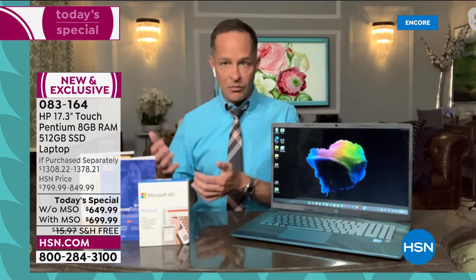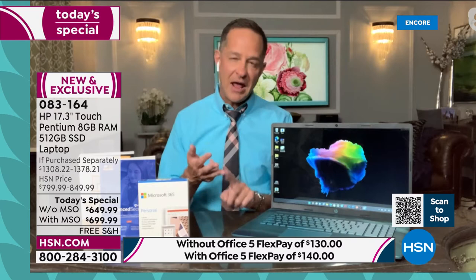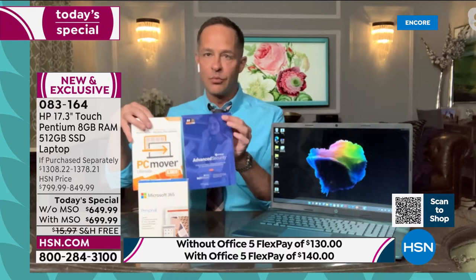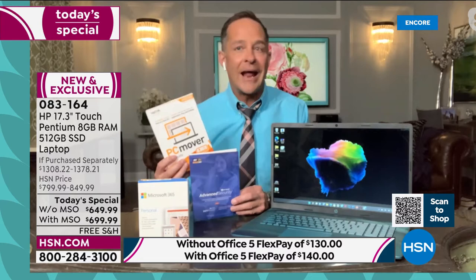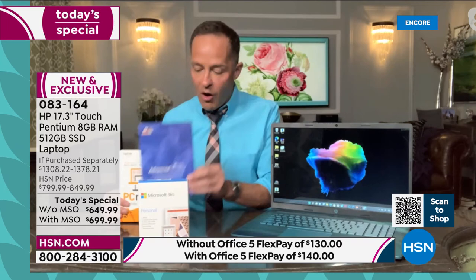If you need a new computer — if your computer is hot, heavy, has a short battery life, or is slow — we've got a new computer for you tonight. Let's walk through the stills and specs. Starting at the top: HD high definition HP True Vision camera built in, whether you're using Microsoft Teams, Zoom, or Skype. Windows 11, the latest operating system. Full-size backlit keyboard. And can you believe it — a 17-inch screen with an 11-hour battery life? I think that's the longest battery life I've ever seen on a 17-inch computer.